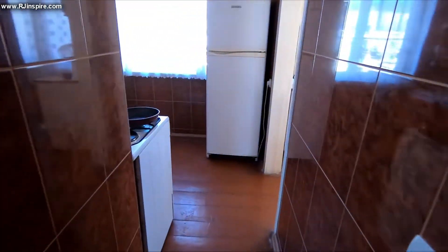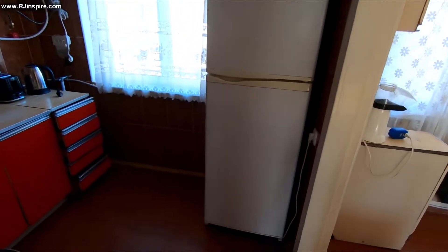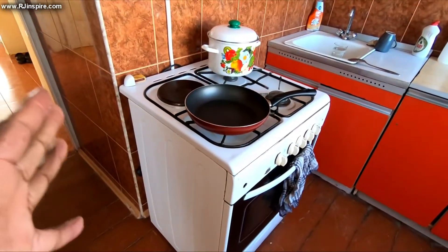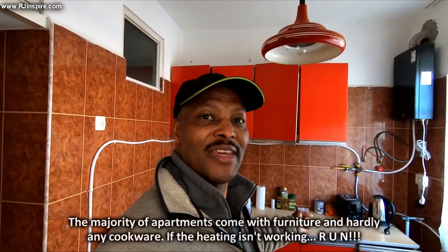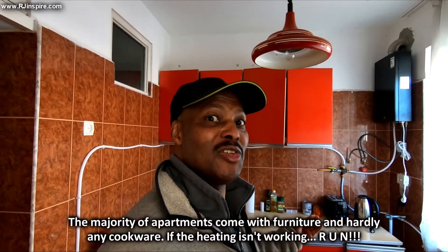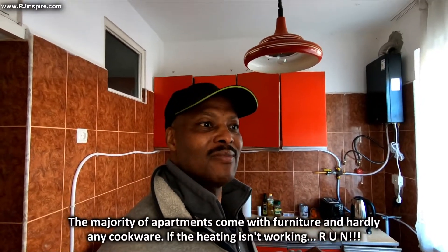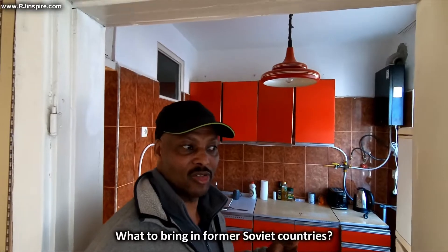Here is the lovely kitchen. Most apartments will have a fridge, washing machine, and a cooker — but most will have a very small cooker. This one is quite decent. One thing in Georgia that you might not find when you rent a place is kitchen utensils — spoons, forks, knives, and sometimes pots and pans are not there. Even an electric kettle might not be there, so you may have to buy those.